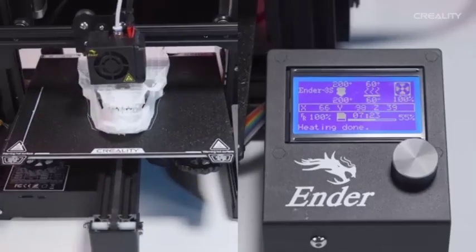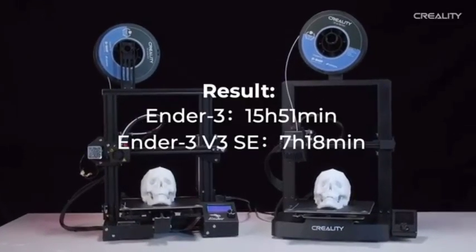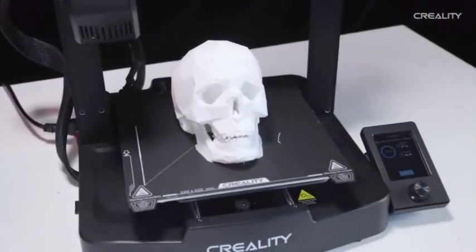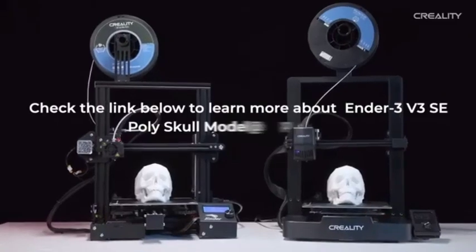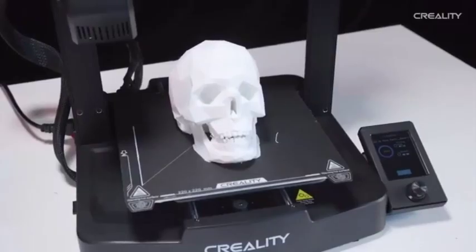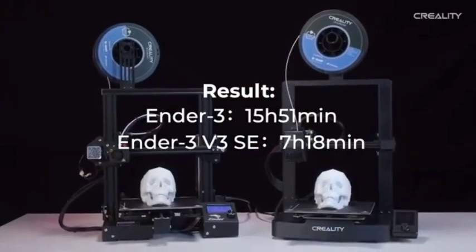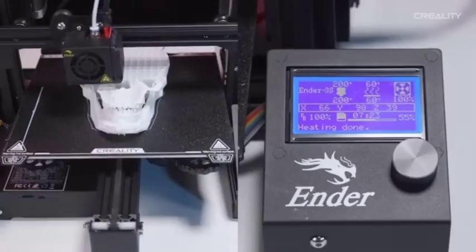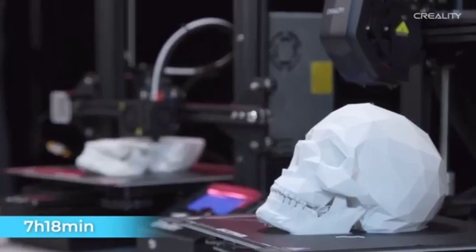Say goodbye to noisy 3D printing sessions. The Ender 3v3 SE features silent stepper motor drivers, which reduce noise levels and provide a quieter printing experience without sacrificing performance. The resume printing function allows the printer to pick up where it left off after power failures, assuring the successful completion of your creations. The flexible and removable build surface makes it simple to remove finished prints, and also makes bed leveling and maintenance easier. The Ender 3v3 SE is easy to assemble, making it a good choice for individuals new to 3D printing.